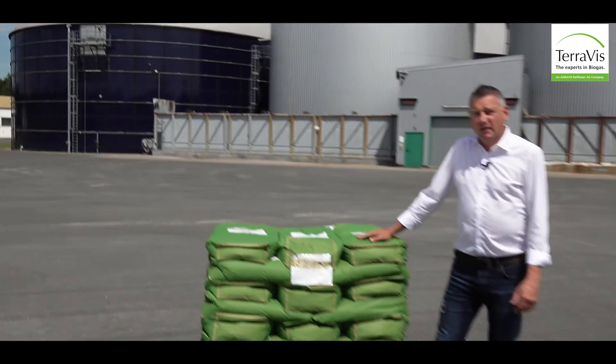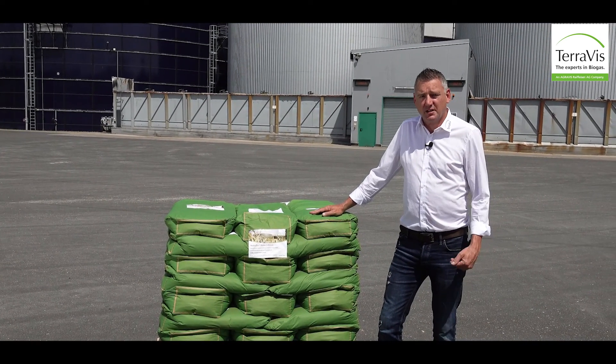Hello, my name is Ian and I'm the export sales manager for TereViz in Germany. TereViz are a leading supplier of trace elements, nutrients and additives.